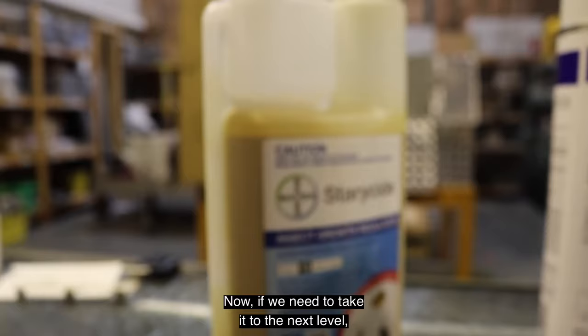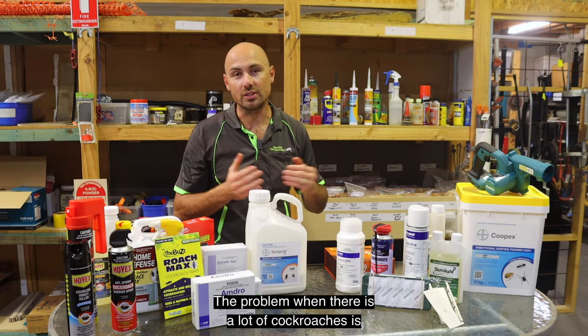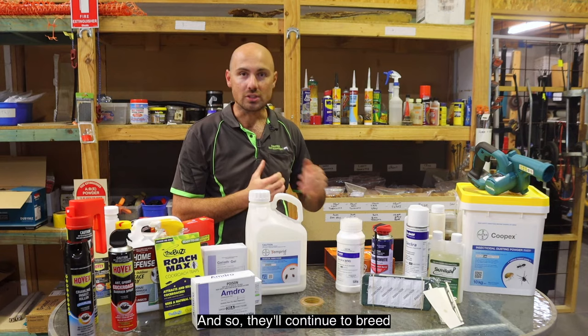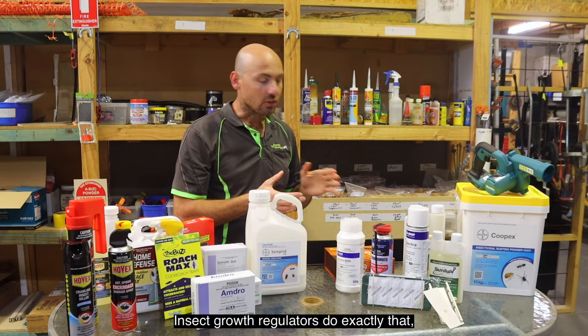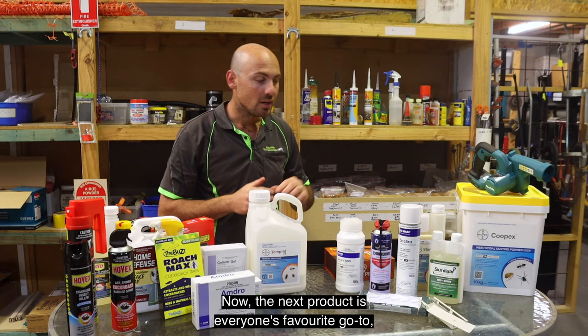If we need to take it to the next level, another product we can use is IGRs — insect growth regulators. These are commonly used when there is a bad infestation. The problem with a lot of cockroaches is they can either build immunity or just not die straight away, so they'll continue to breed and the cycle continues. Insect growth regulators affect the way they breed or molt, so they can be really effective when the infestation is really bad.